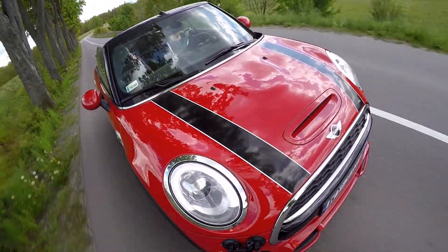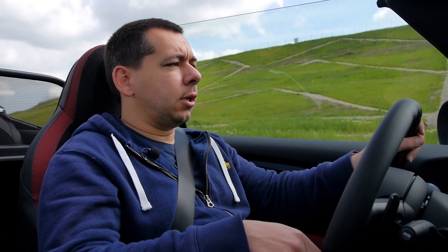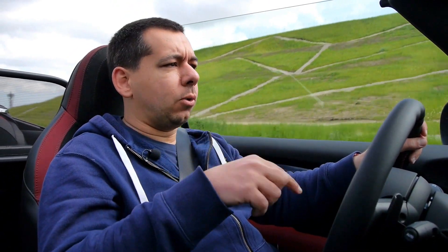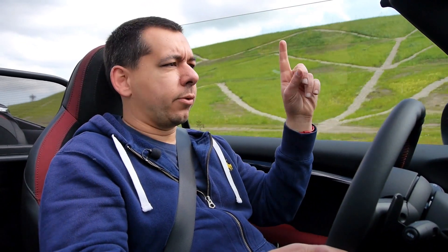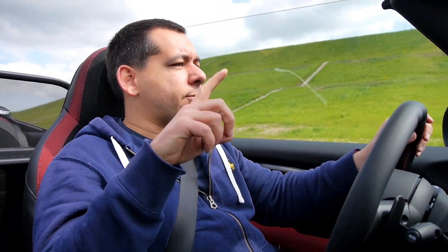I won't dwell upon practicality issues within the cockpit because I've talked about it at length in my other Mini reviews — you can watch the hatch, five-door, and Clubman reviews by clicking the links.